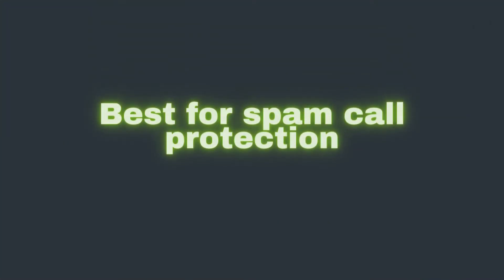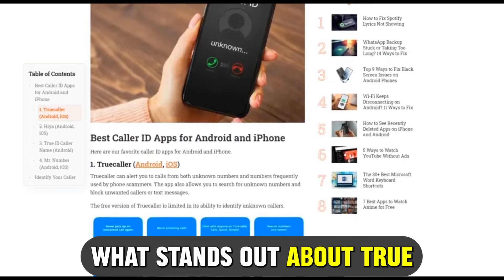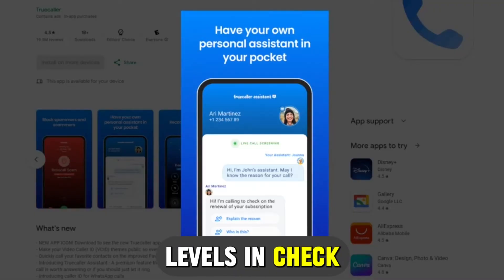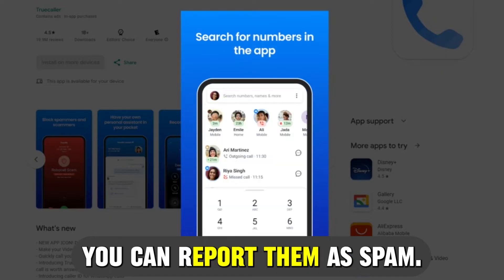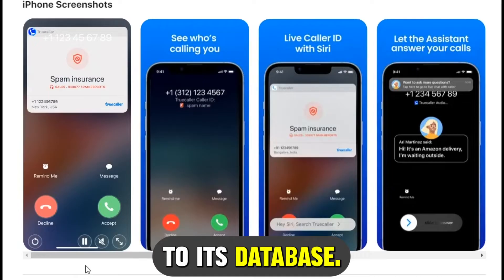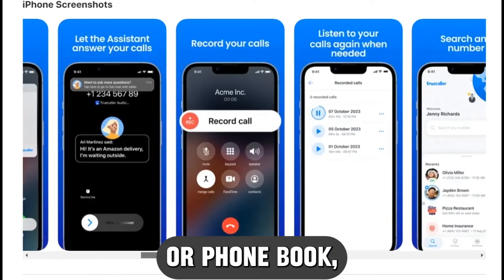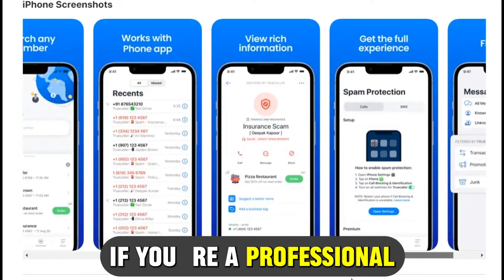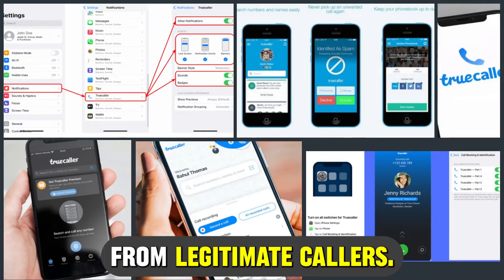Let's get started with TrueCaller, best for spam call protection. TrueCaller offers spam call elimination and protects your privacy. What stands out is its huge community-run database that keeps spam levels in check. Whenever unwanted callers or pesky telemarketers call, you can report them as spam and TrueCaller will add their number to its database. TrueCaller also doesn't allow searches or public access to your contacts or phone book, so you have guaranteed privacy. This app will work great if you're a professional who receives several calls from unknown numbers daily, as it'll help you identify spam from legitimate callers.